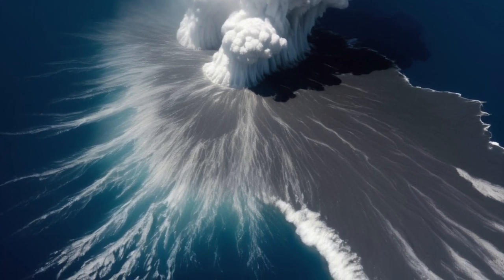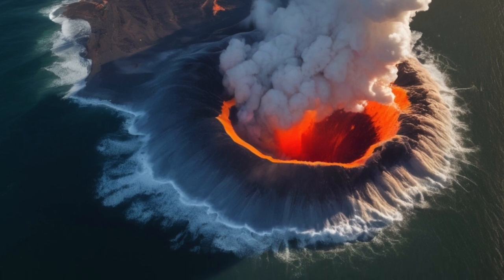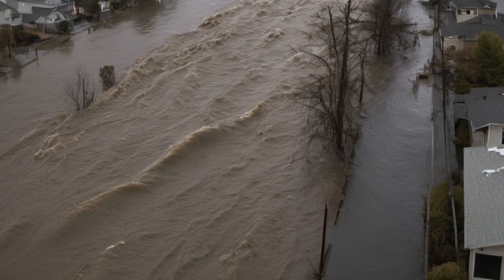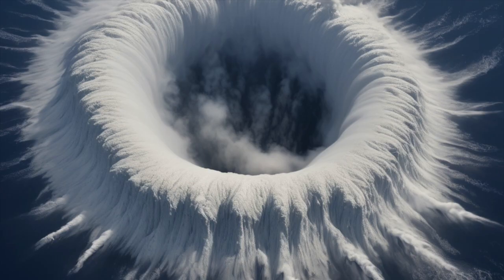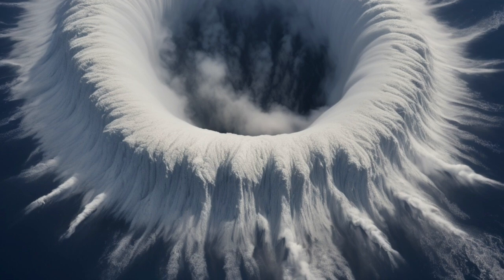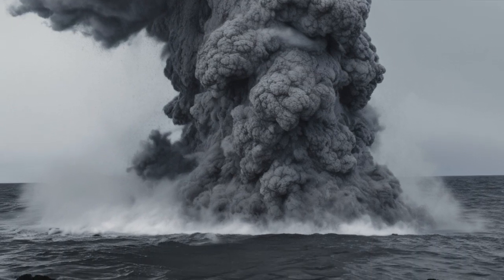If the supervolcano off the coast of Oregon were to erupt with full force, one of the most dangerous things to come right after the blast would be the wave — not just a regular wave, but a giant, unstoppable wall of water. We're talking about a tsunami that could be hundreds of feet high, moving at the speed of a jetliner. When that much of the ocean floor gets torn open and shoved around in such a short amount of time, the ocean has nowhere else to go. It rises, and it crashes toward the land with unbelievable power. This wave wouldn't just hit Oregon — it would slam into the entire west coast. Places like Crescent City, Eureka, and Coos Bay would be among the first to feel it.